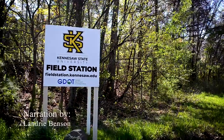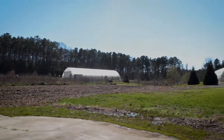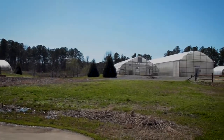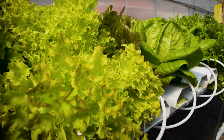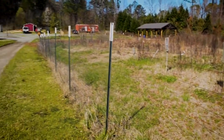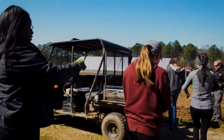The Kennesaw State Field Station, managed by the Office of Research, is a 25-acre property located along Interstate 75, approximately two miles from the Kennesaw campus. A field station is a facility with a large piece of land that is dedicated to understanding the earth through research and teaching.